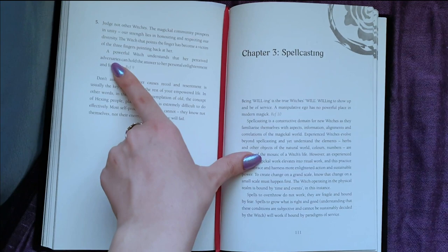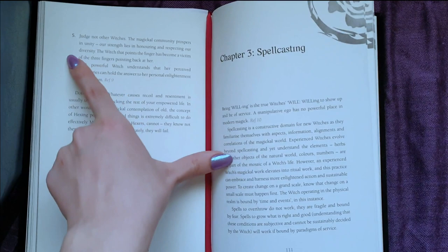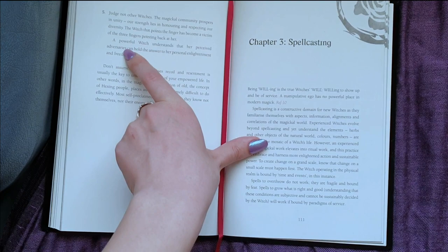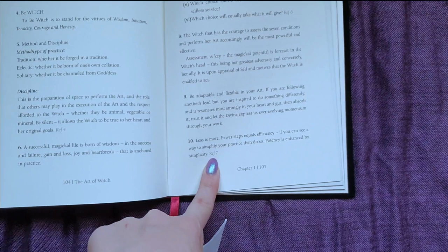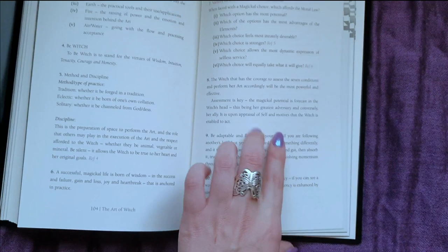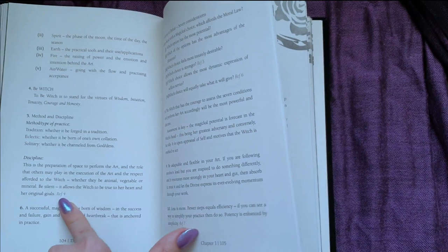So, prose. There's a few things in here which I think you'll appreciate. This one here is from the sort of second part where she's going into detail, and a lot of the second part is like little quotes. So, here you go: 'Judge not other witches. The magical community prospers in unity. Our strength lies in honoring and respecting our diversity. The witch that points the finger has become a victim of the three fingers pointing back at her.' And then I also really liked: 'Less is more. Fewer steps equals efficiency. If you can see a way to simplify your practice, then do so — potency is enhanced by simplicity.' So there's lots of little bits of wisdom here, all very short, almost like little quotes.